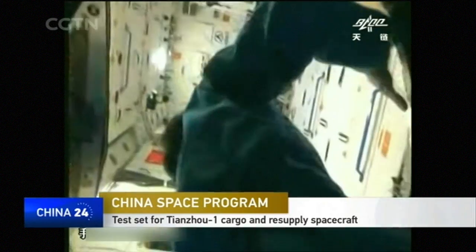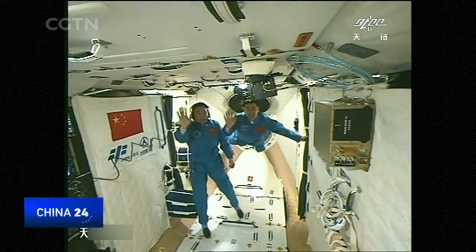The lab was launched last year and hosted two Chinese astronauts for a month — the country's longest ever manned mission.